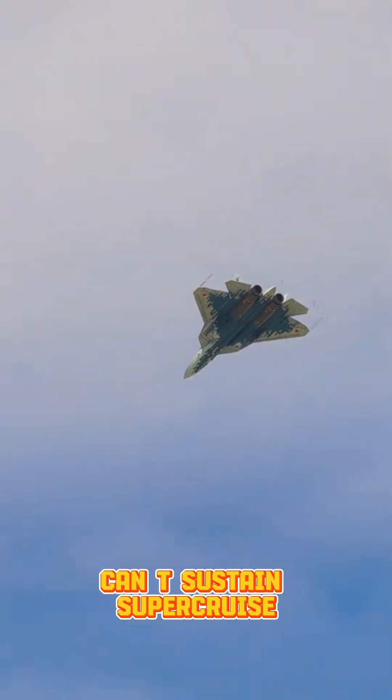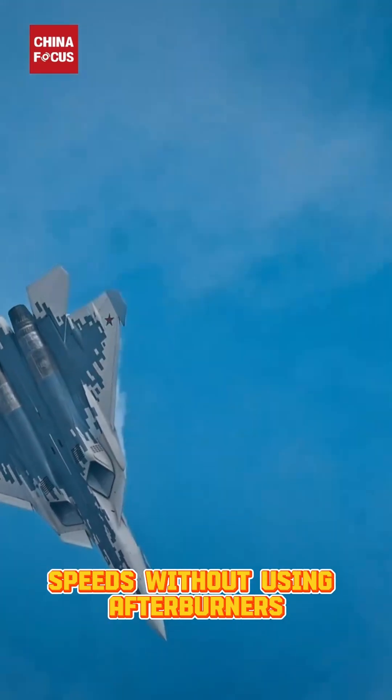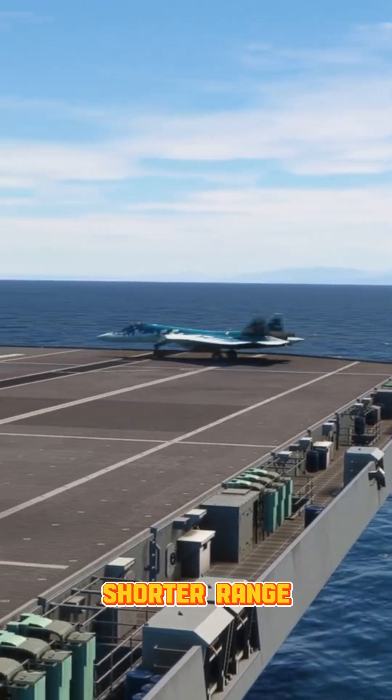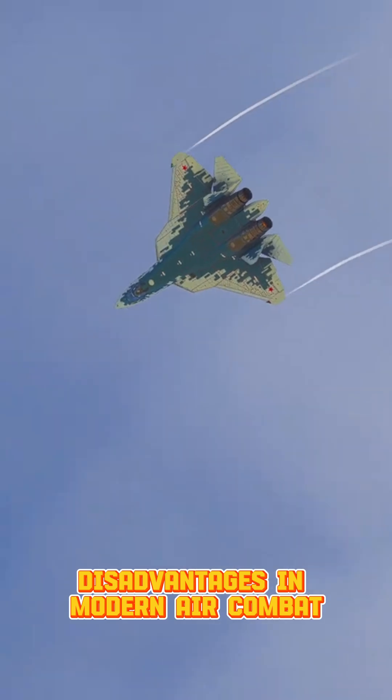The AL-41F1 can't sustain supercruise — flying at supersonic speeds without using afterburners. That means higher fuel burn, shorter range, and a larger heat signature. All major disadvantages in modern air combat.